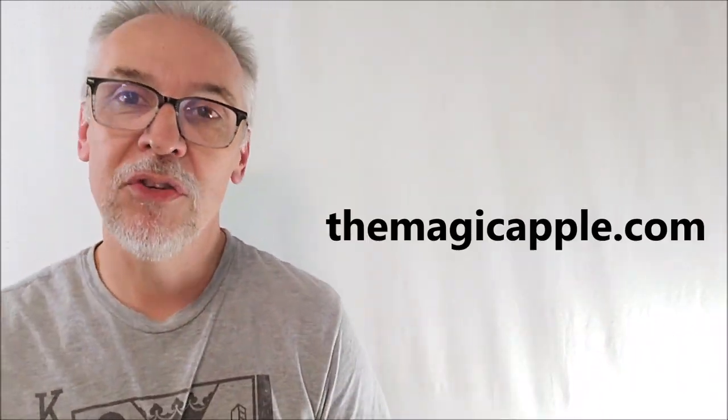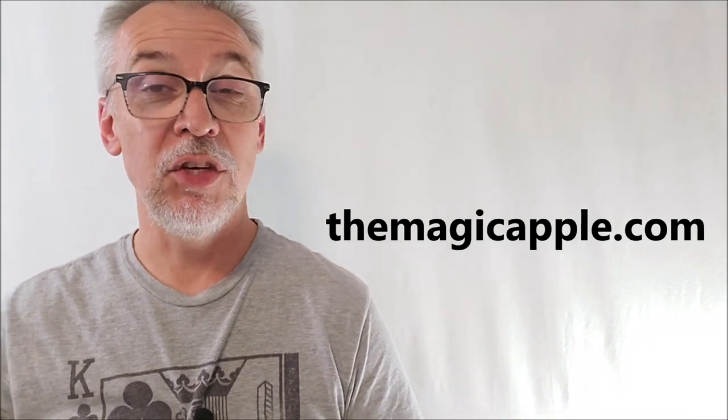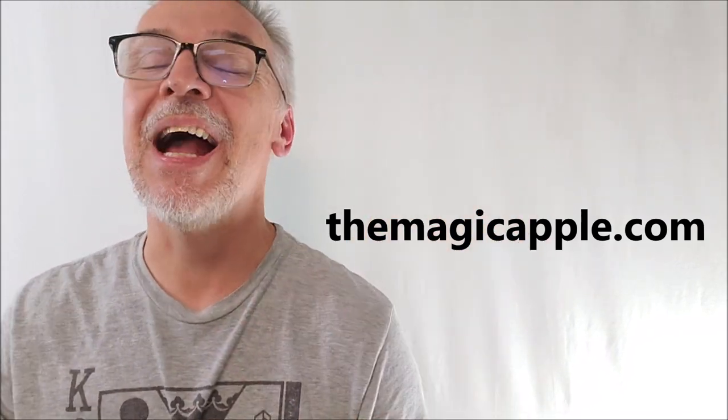Before you forget, hit like, subscribe, and follow — push all those buttons, that really helps me out. Big, huge thanks to Jonathan Sadowski and the Magic Apple for allowing me to have this so I can do the review for you. Thanks guys, I will see you next time. Bye.